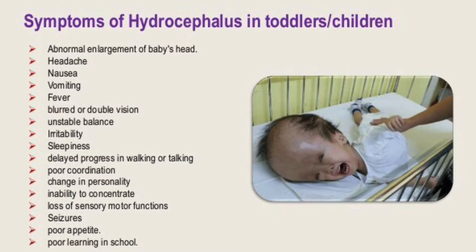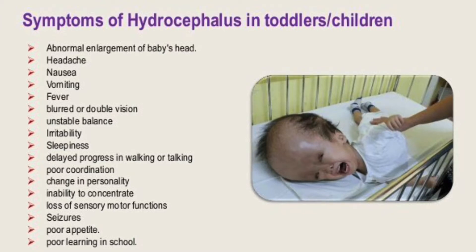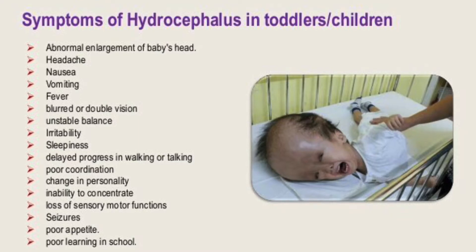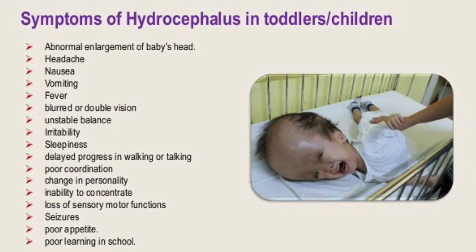The physical signs and symptoms of hydrocephalus would include vomiting, sleepiness, poor feeding, deficits in muscle tone and strength, poor growth, unstable balance, and even seizures. There are many physical signs or symptoms associated with hydrocephalus.